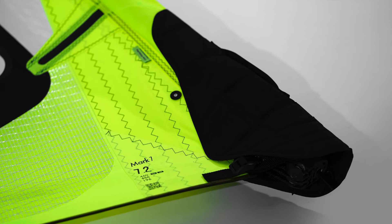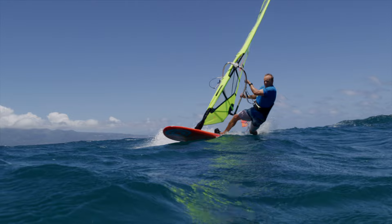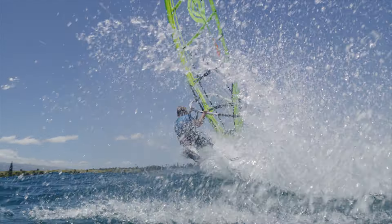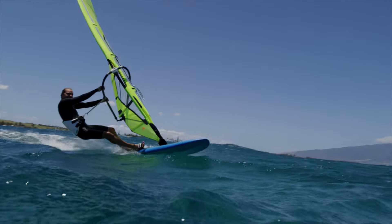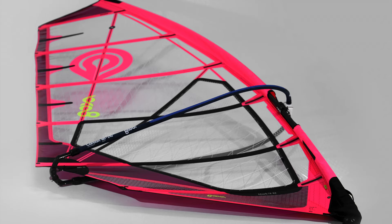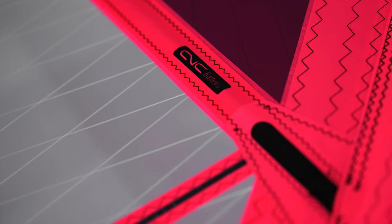Mark 7 is offered in three distinctive buildways. Mark 7's standard buildway offers a balance of light weight and durability with a crisp, reactive feel. Mark 7 Evo buildway features pigmented, laminated, bi-ply body panels for added UV durability and more color impact on the water. Mark 7 X features all X-ply body panels for added durability from puncture and tear with no added weight to the sail.